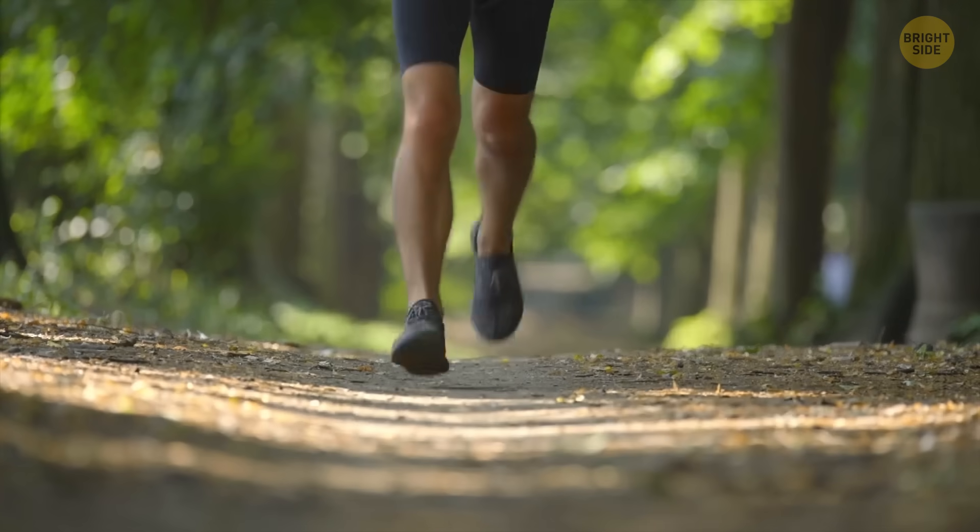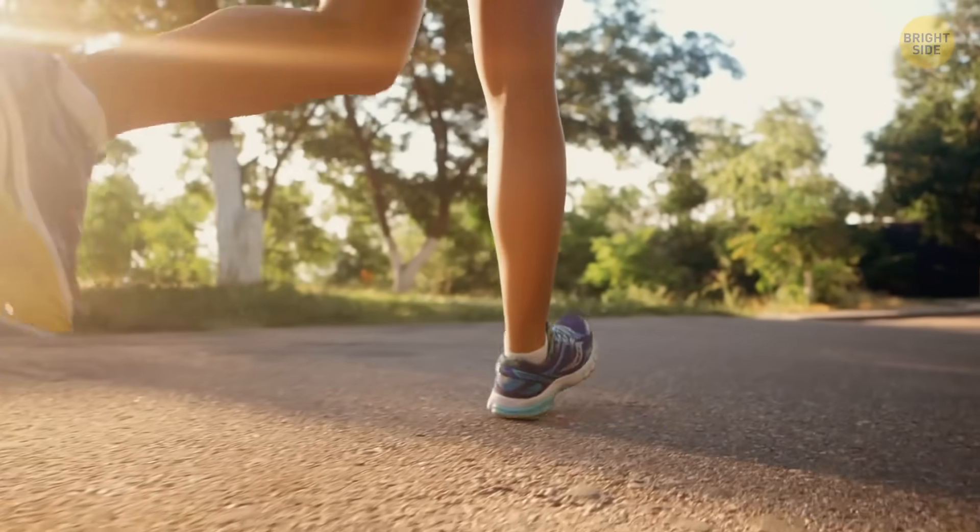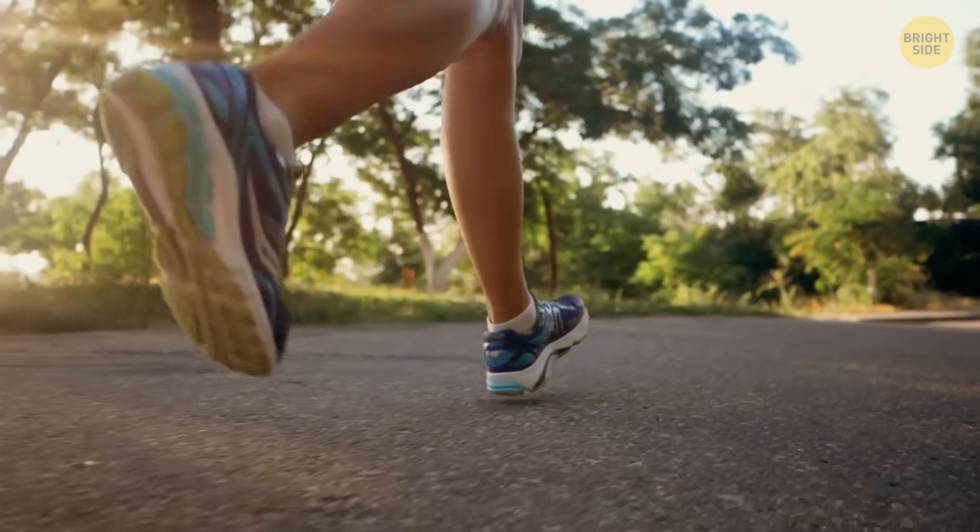When we run, our feet work like springs. They must handle up to seven times our body weight every time they hit the ground. Thanks to the clever arrangement of ligaments, tendons and muscles, our feet store and return much of that force to the ground.